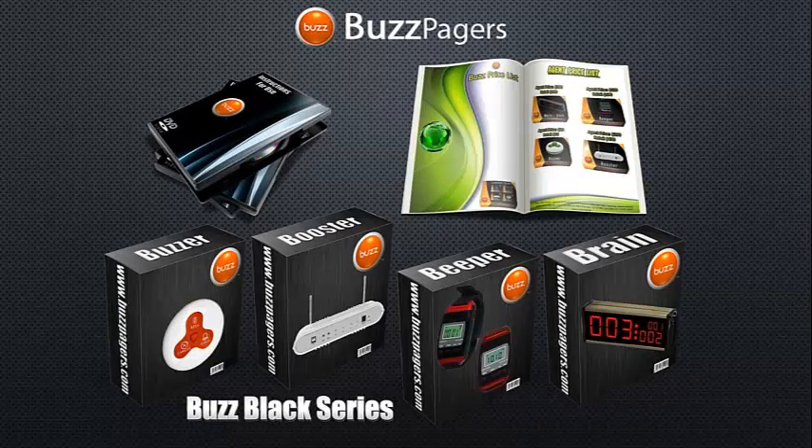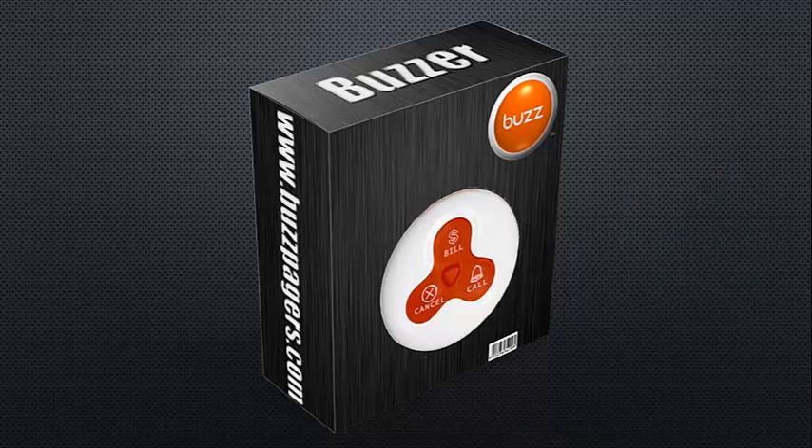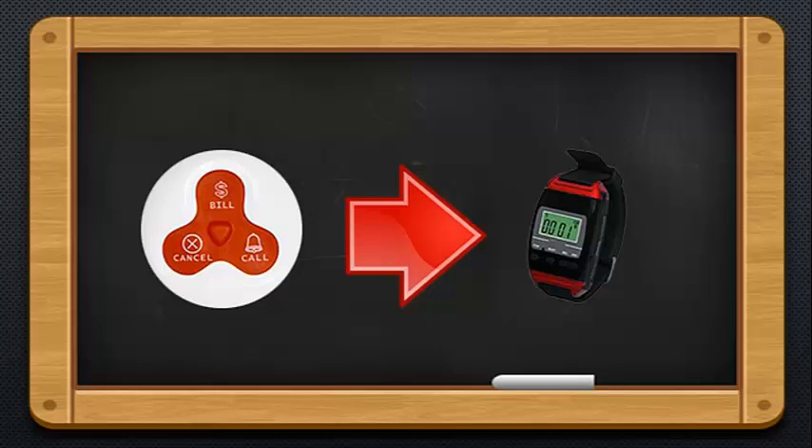Hi there and welcome to Buzz Pagers. Right now I'm going to give you a small brief of all the products that we stock, and then you can get back to us telling us exactly what you would require or what we can quote you on. A buzzer will typically be placed in an area somewhere where either a member of your own staff or one of your customers would press the button to get access to somebody else who is wearing the pager.